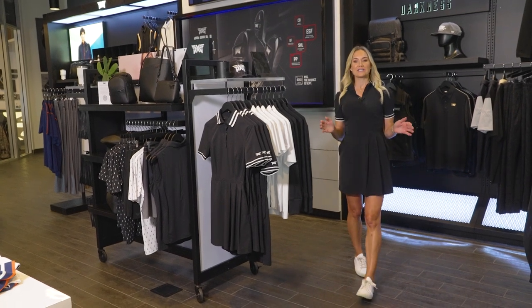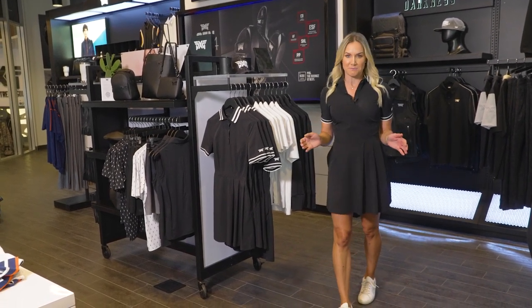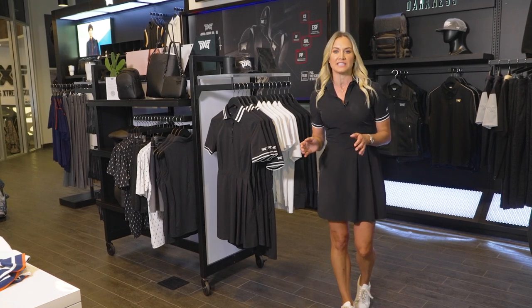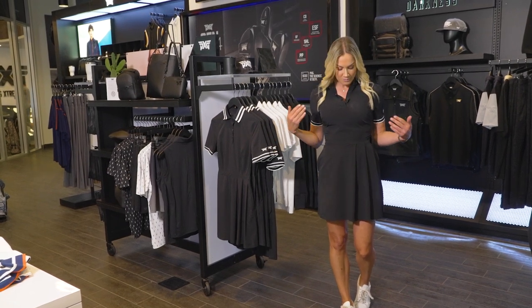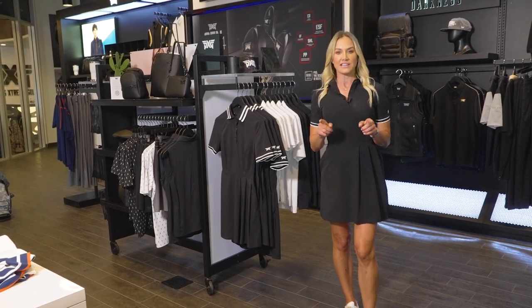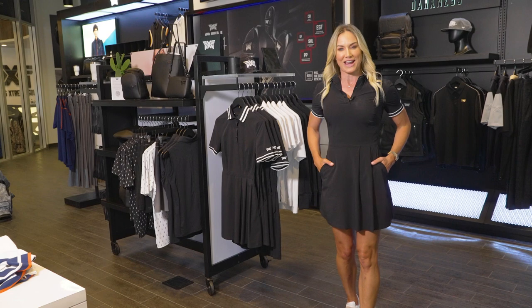As you may already know, GoDaddy founder Bob Parsons is the mastermind behind PXG, and his wife Renee has brought her fashion expertise to their apparel line. I am wearing one of Renee's favorites, the RP Signature Polo Dress, in their Essentials Collection, available all year round.